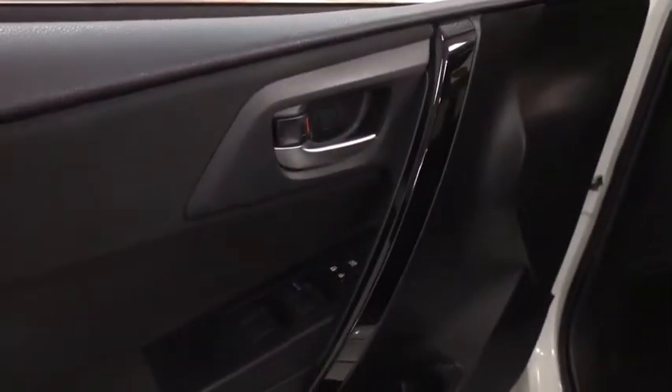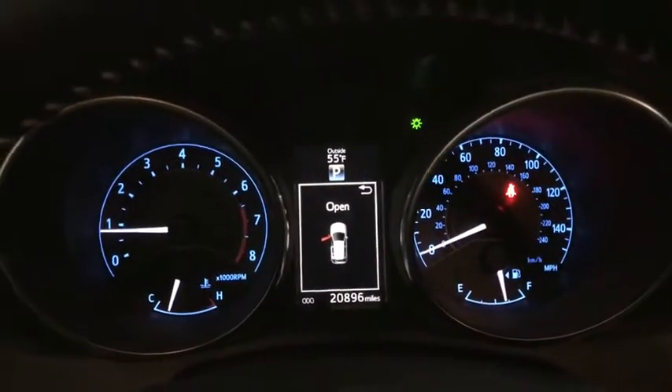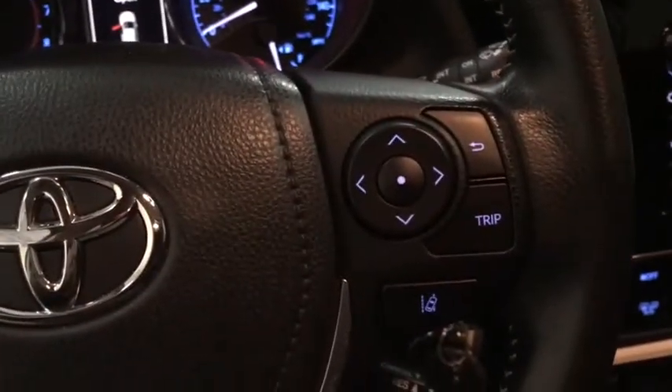Backup camera, steering wheel audio controls, anti-lock braking system, keyless entry, traction control, lane departure warning, stability control, Bluetooth, leather-wrapped steering wheel, power steering.